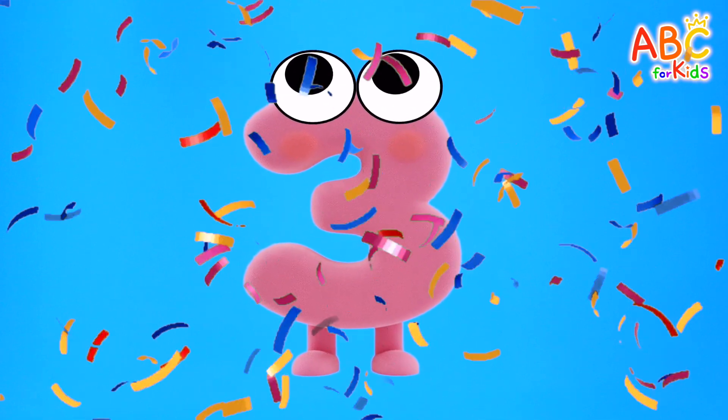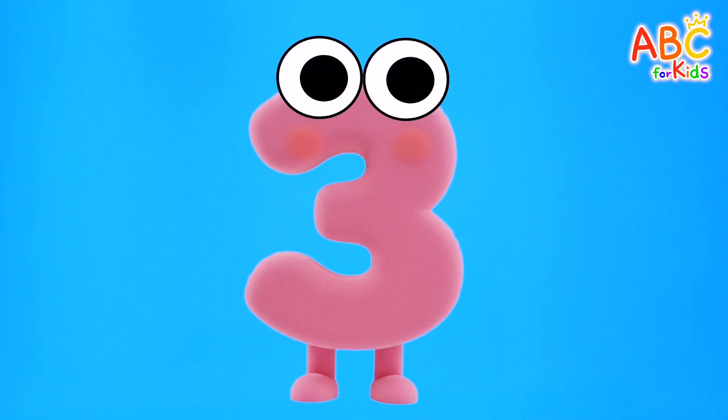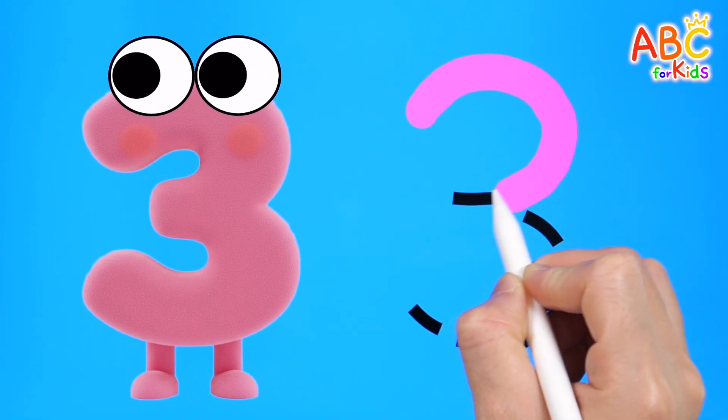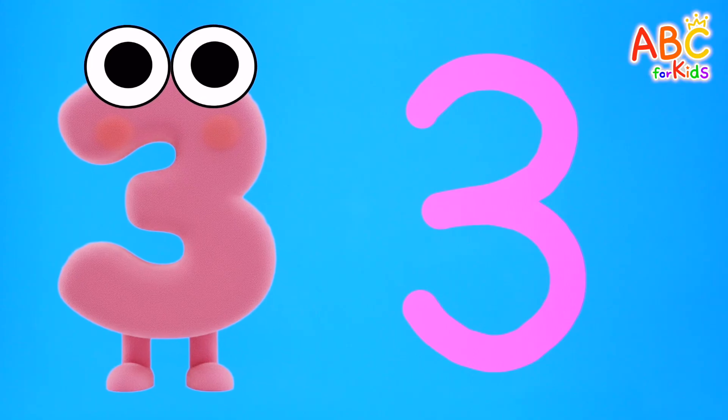Hello, friends! Today, we are going to learn about the number three! Are you ready? Let's try writing the number three first! Three! Great job!